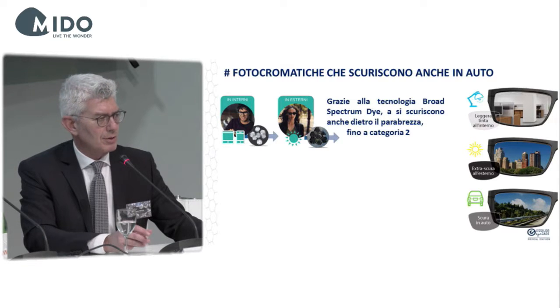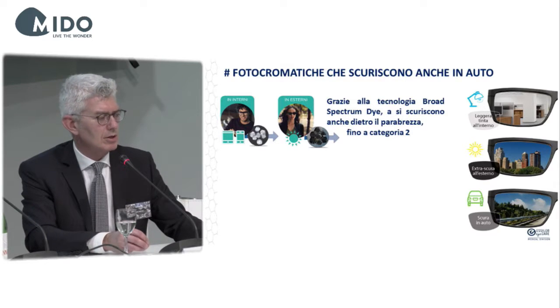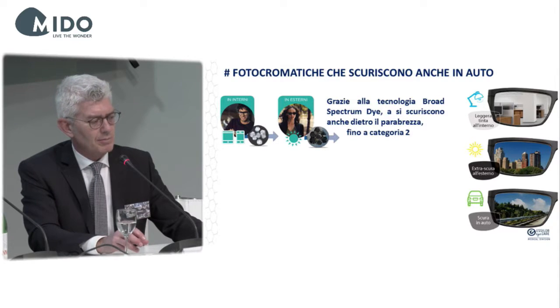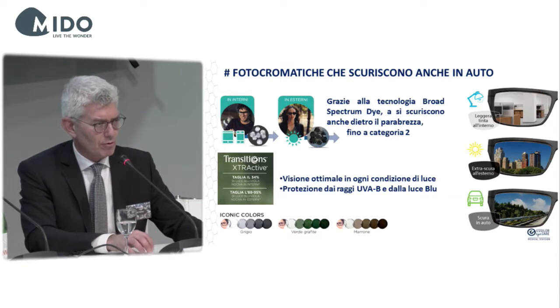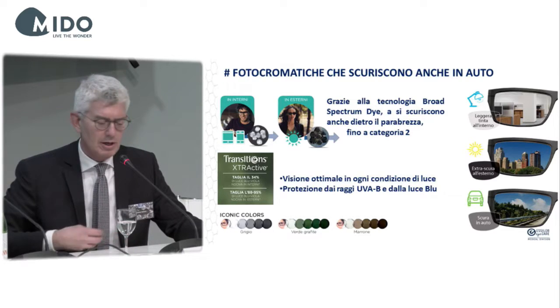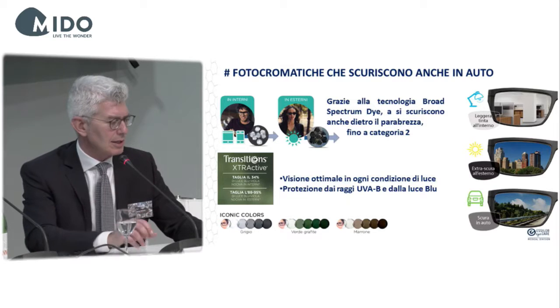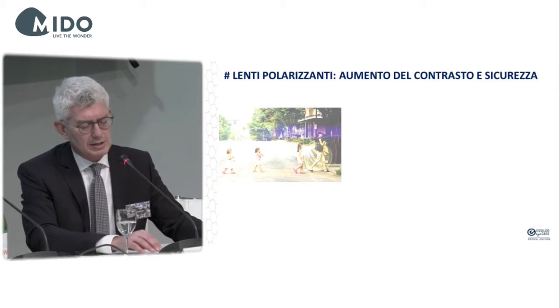There are certain technologies that allow patients to use photochromatic lenses that darken also when you are in a car. Thanks to specific molecules, such lenses darken inside a car and reach category 2 in terms of darkening. Such solutions are perfect for every light condition and protect against UVA, UVB rays, and also against blue light — you can go from 34% to 95% in terms of darkening.